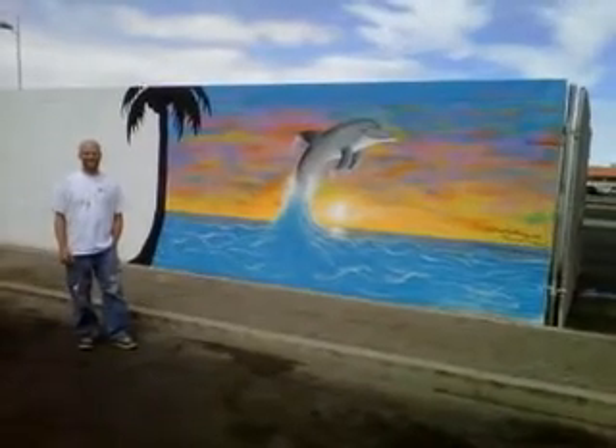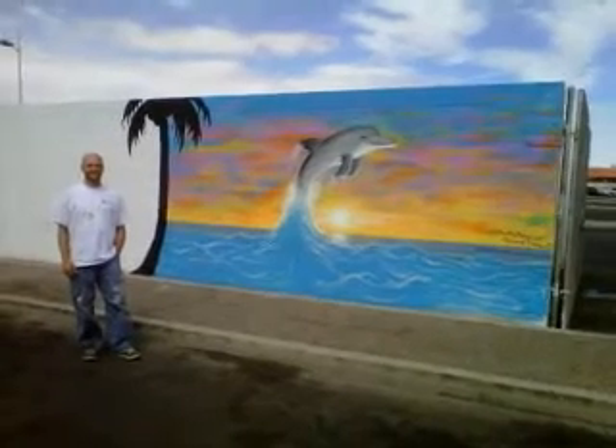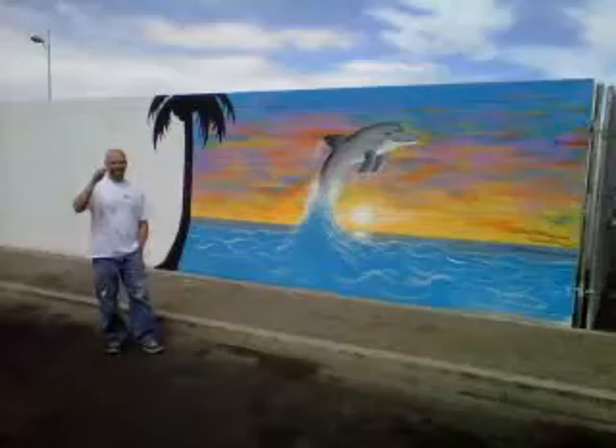Hi, this is Paula Sadler, and I'm here at the historic Commercial Center District World Village with artist and local Las Vegas muralist Howard Freeman.